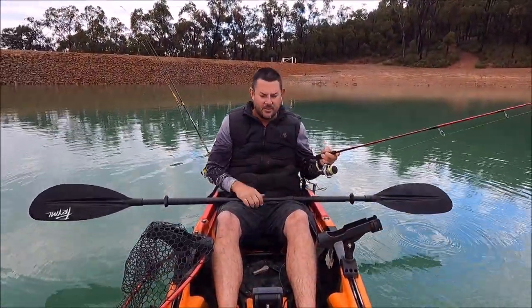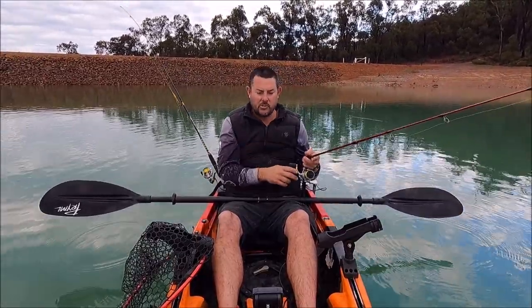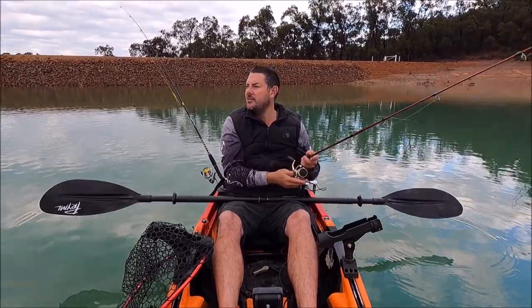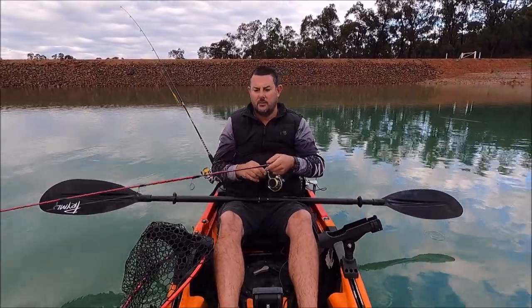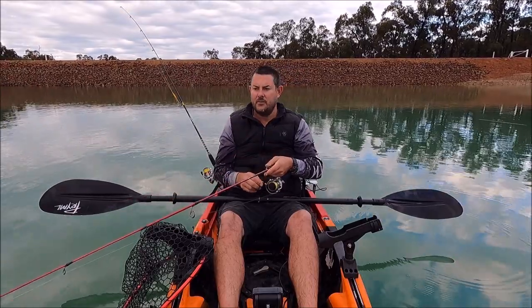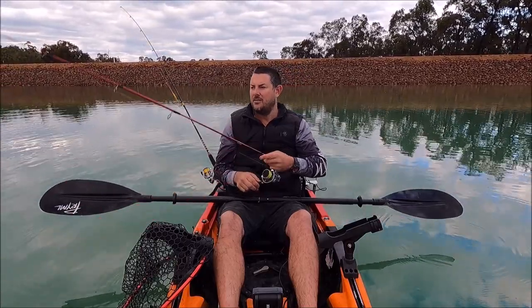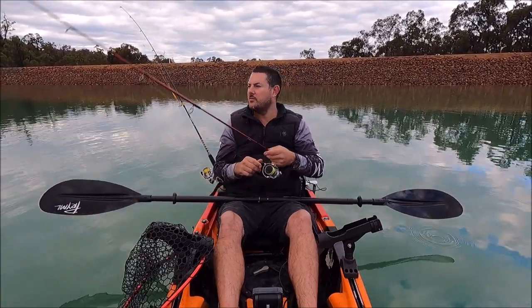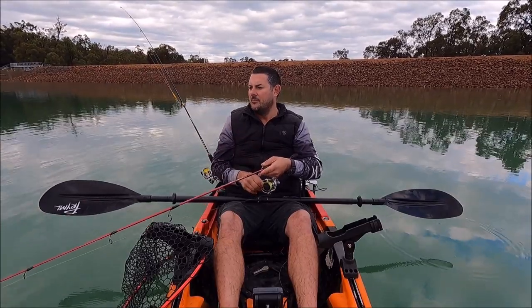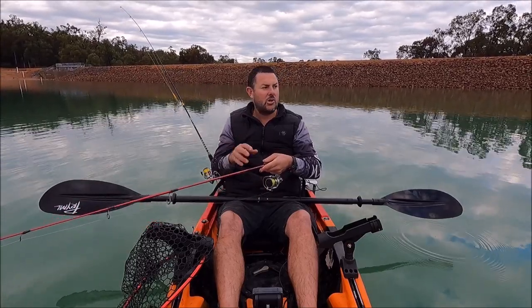Today I'm using plastics. At the moment the redfin are pretty lethargic, so I'm just going to use a plastic on the bottom and twitch it real slow. We're using the Bait Junkie minnow - 62 millimeter. I think they're full of eggs and egging up at the moment. Worms would be the best, but I don't have any - a paternoster rig sitting there would probably work. The fast moving lures aren't doing it, the real slow stuff seems to be hitting.